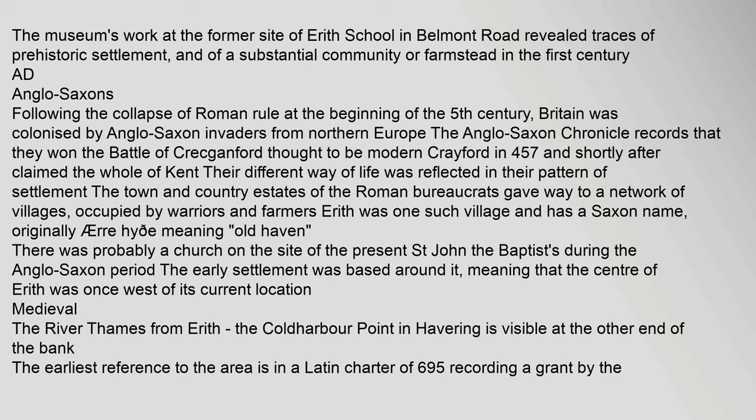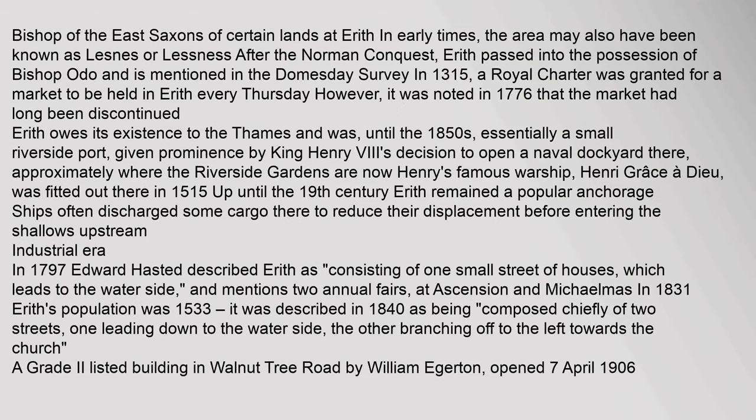Medieval: The River Thames from Erith — the Coldharbour point in Havering is visible at the other end of the bank. The earliest reference to the area is in a Latin charter of 695, recording a grant by the Bishop of the East Saxons of certain lands at Erith. In early times, the area may also have been known as Lesnes. After the Norman conquest, Erith passed into the possession of Bishop Odo, as mentioned in the Domesday Survey. In 1315, a royal charter was granted for a market to be held in Erith every Thursday; however, it was noted in 1776 that the market had long been discontinued. Erith owes its existence to the Thames and was, until the 1850s, essentially a small riverside port, given prominence by King Henry VIII's decision to open a naval dockyard there.